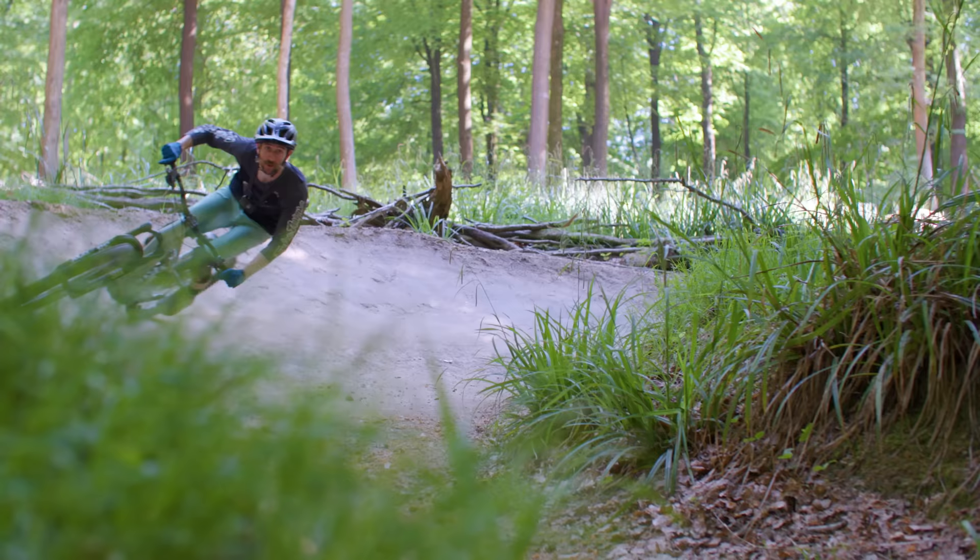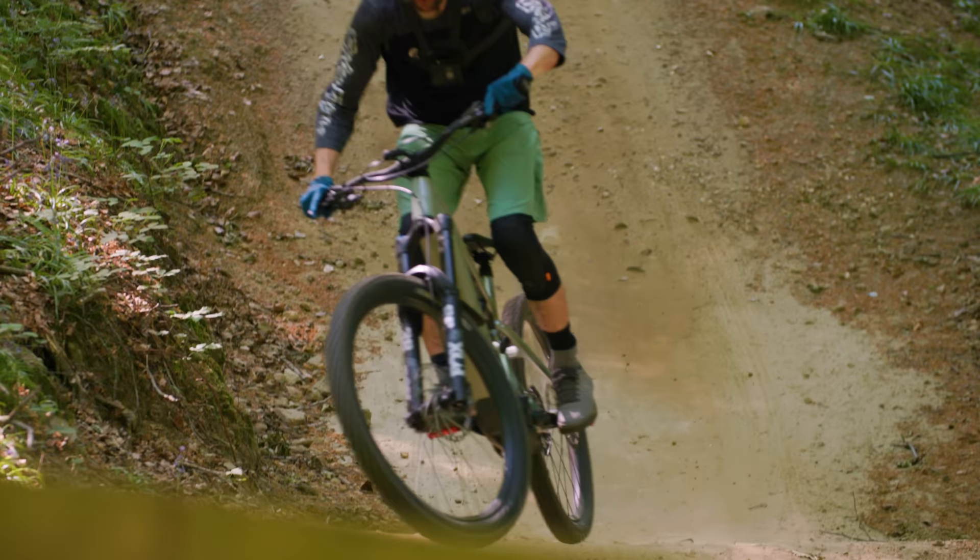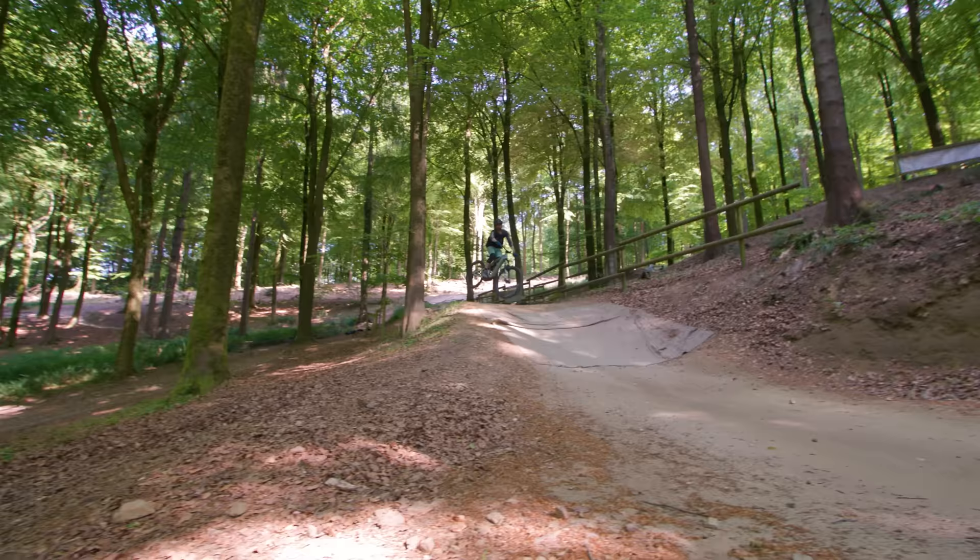Yeah, it felt fast. E-bike's nice and stable, but you do feel the extra weight you're trying to carry along on the flat bits. Lap one on the e-bike done — now it's time to get my pedal on and do it on the normally aspirated bike.